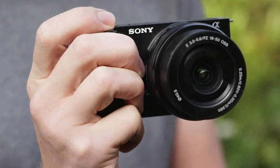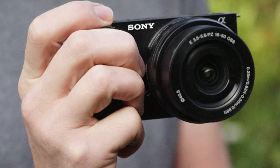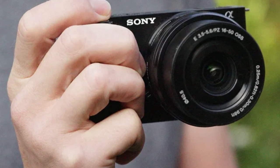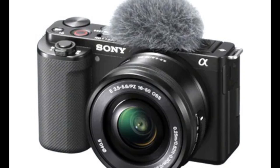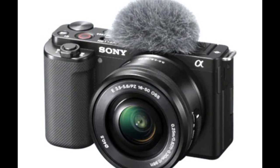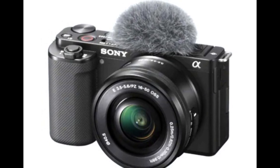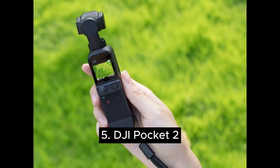This camera also has a headphone jack and a low-profile hand grip that's easier to hold in a selfie position. You are missing out on IBIS at this price point, so go for an optical image stabilization lens if you plan on shooting handheld.